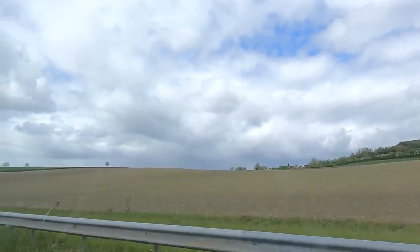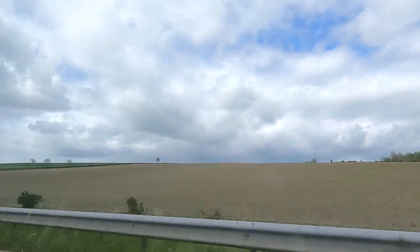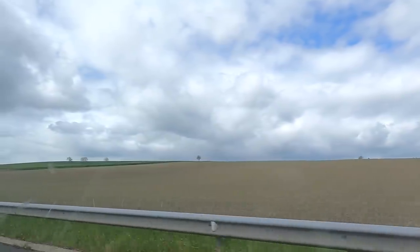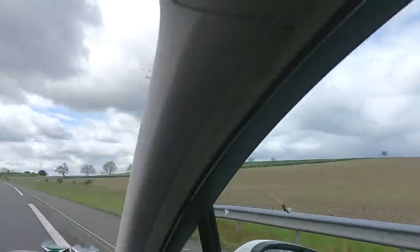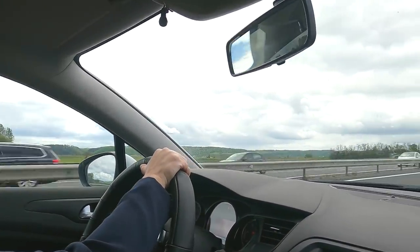The land around here is very, very rich - it is extremely black. There's a lot of cereal even though it is quite hilly ground. We are on our way to Claremont to do some shopping - a day out.